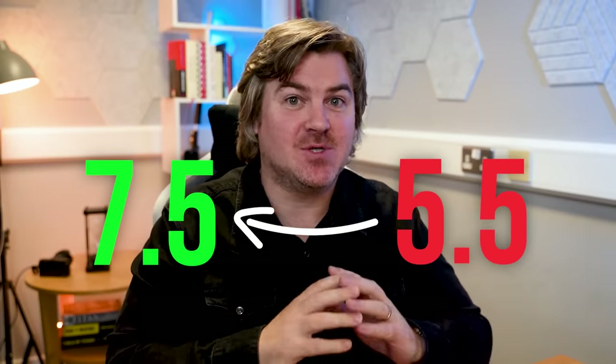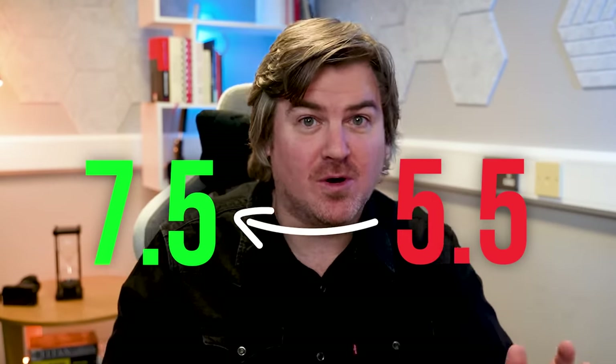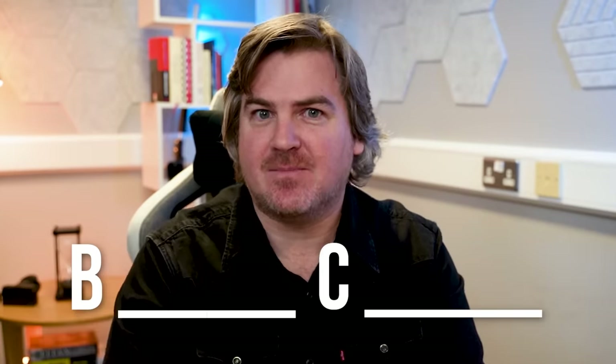Let me start by telling you how I improved the average score of a whole school from 5.5 to 7.5 by getting them to work less, not more. More than 10 years ago, I worked for one of the best IELTS schools in the world — I can't name it specifically, but it contained the letters B and C. Despite being the best school in the country at the time, it had a huge problem.